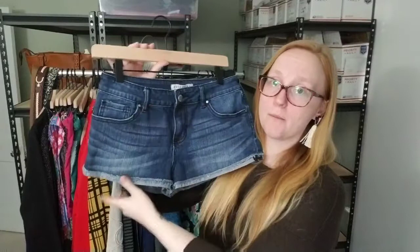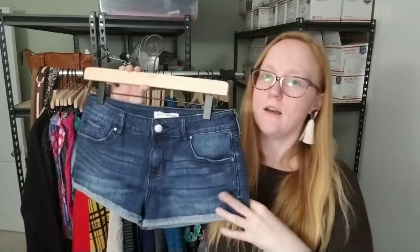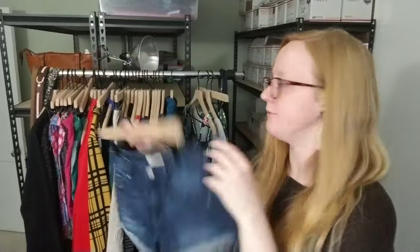The next items are these Bullhead shorts. You'll see that a lot of spring and summer items are starting to sell. I pick up all types of items year round — if I find something awesome at the right price, I'll pick it up regardless of season. Bullhead I'd consider kind of a junior's brand. I would probably not pick these up again — they only sold for four bucks. I've had these for a while, but I'm glad to see them go. I didn't pay much for them, so I still made a profit.